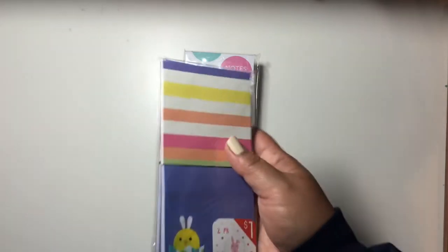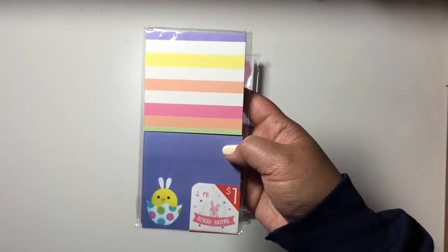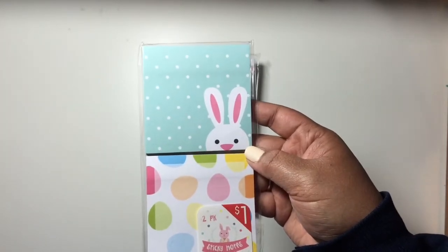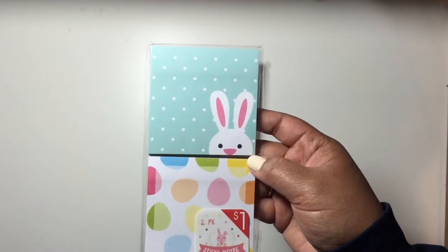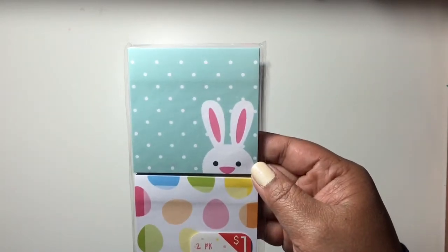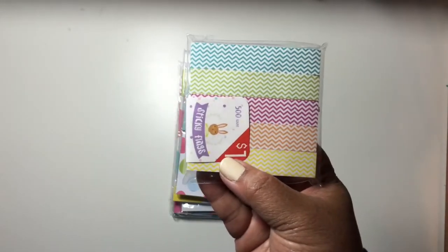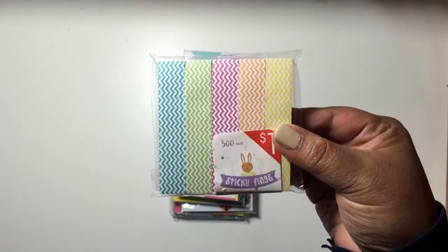Then I picked up some sticky notes. I got two of this design, and then one of these — I think they only had one of these, which is weird. Sometimes I find lots of something and other times there's just one of the item. I don't know if they carry less of that certain item, but it's so weird. Anyway, I think this one is really cute with a bunny and polka dots. And then I got one pack of these sticky flags with a chevron design — you get a whole bunch in this pack.